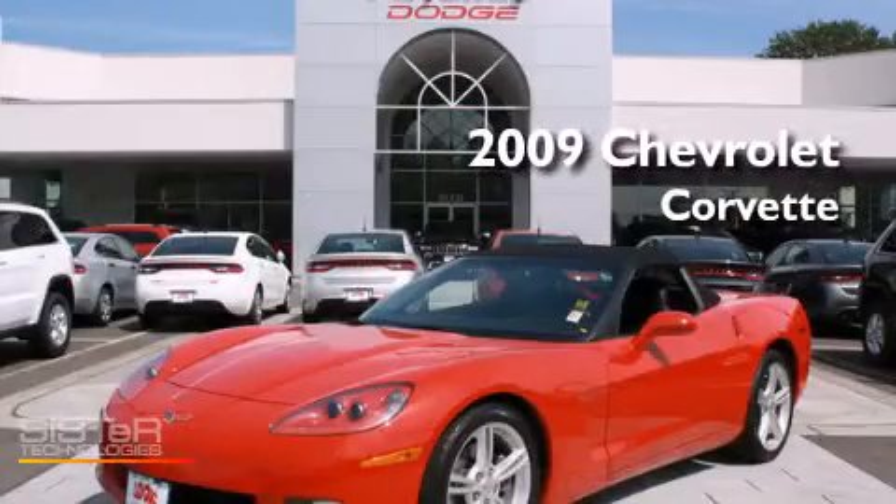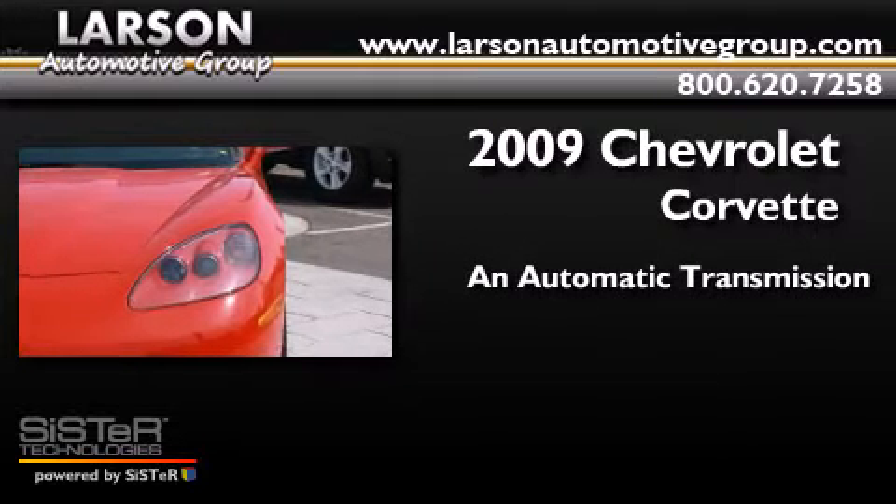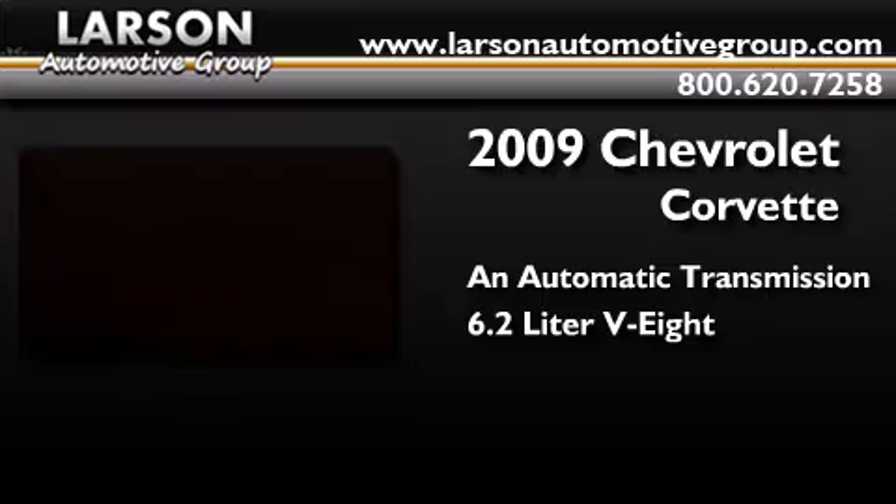This is a 2009 Chevrolet Corvette. This car has an automatic transmission and a 6.2-liter V8.